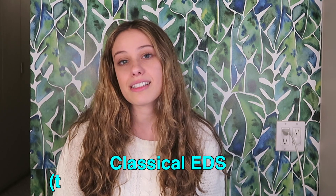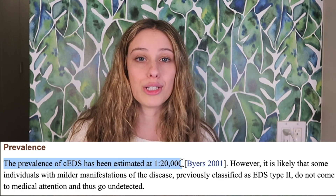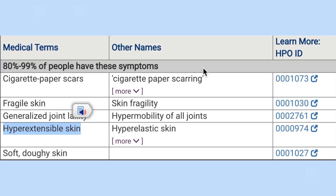Classical EDS was previously known as EDS type 1, sometimes also type 2, and it's the second most common type. It's estimated to affect about 1 in 20,000 people. Its main symptoms are skin hyperextensibility and atrophic scarring, as well as generalized joint hypermobility and a lot of issues with wound healing.